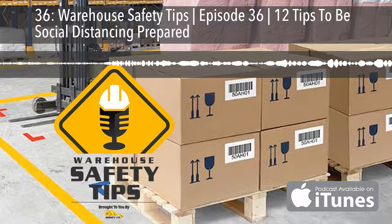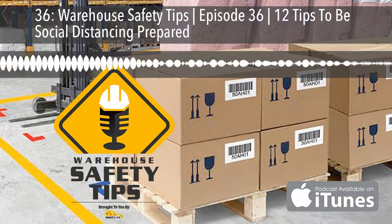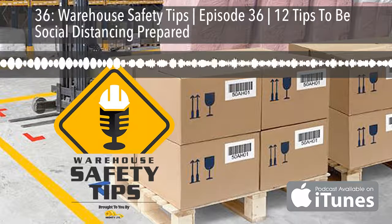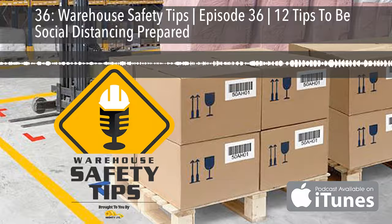If you're a seasoned podcast listener, this podcast is going to be different from most you listen to. It's based around exactly what the name implies — Warehouse Safety Tips. And since the people in this industry are busy, we know that time is money, and each episode will be as short and to the point as possible.